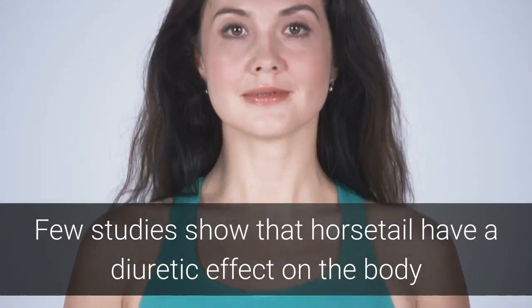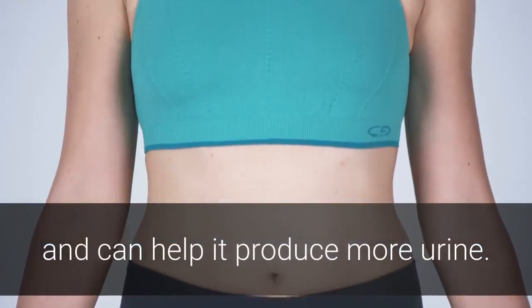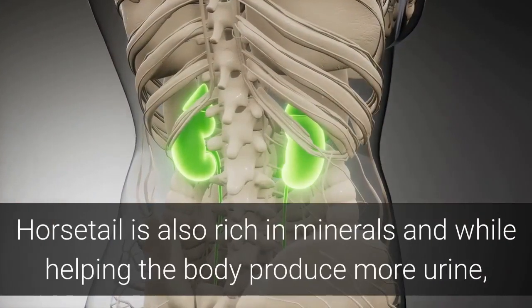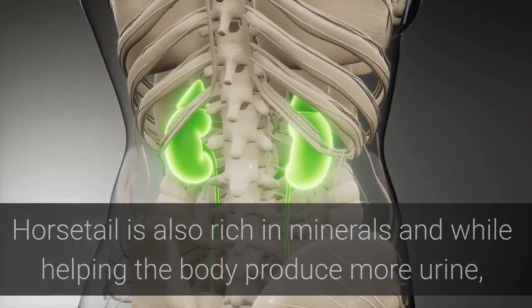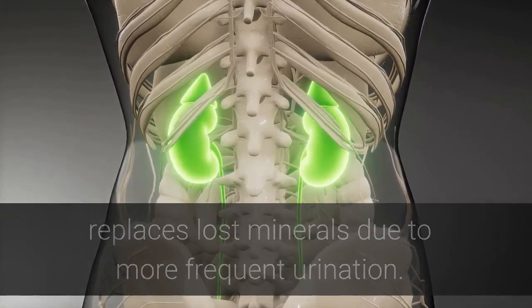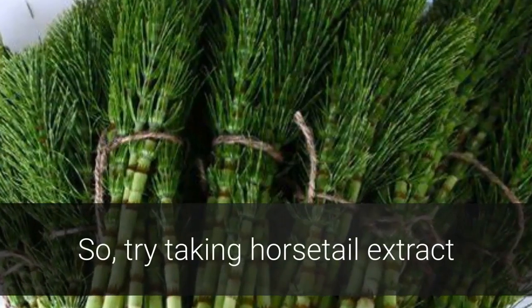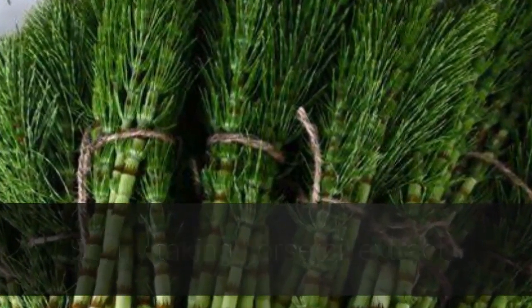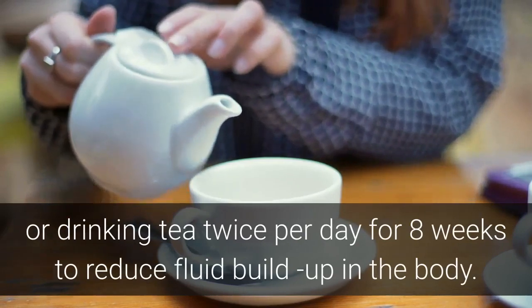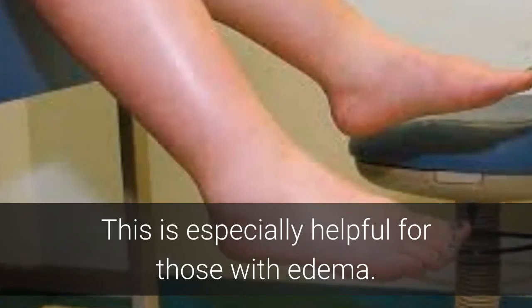Benefit 13: Helps with Edema. Studies show that horsetail has a diuretic effect on the body and can help it produce more urine. Horsetail is also rich in minerals and, while helping the body produce more urine, replaces lost minerals due to more frequent urination. The German Commission E has used horsetail as a diuretic for edema. Try taking horsetail extract or drinking tea twice per day for eight weeks to reduce fluid buildup in the body, especially for those with edema.